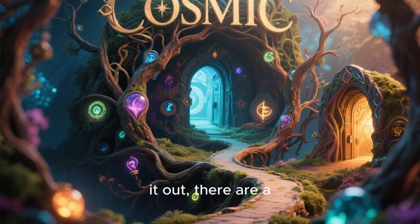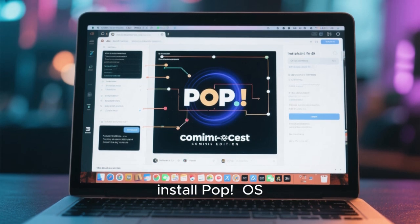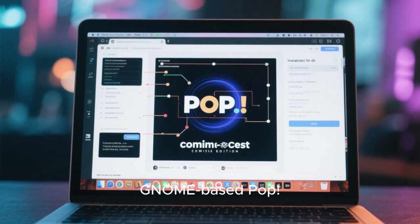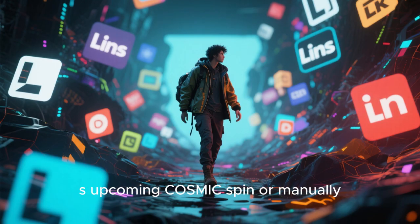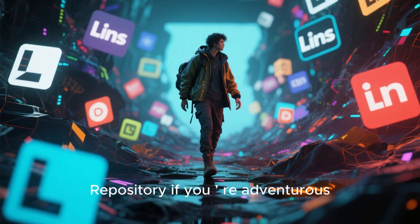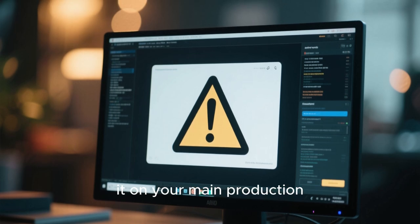If you want to try it out, there are a few ways to do that. The easiest is to install POP_OS Cosmic Edition, which will eventually replace the current GNOME-based POP_OS once Cosmic is fully stable. You can also try it on Fedora's upcoming Cosmic Spin, or manually install it from the Arch User Repository if you're feeling adventurous. Just remember — it's still in development, so don't install it on your main production system yet.